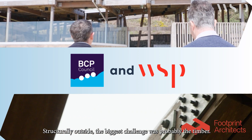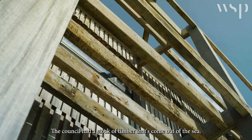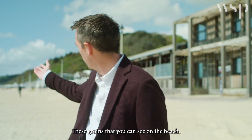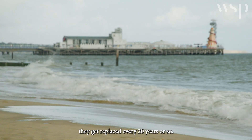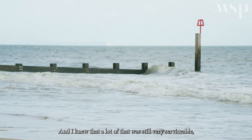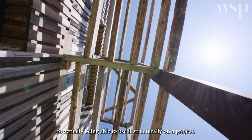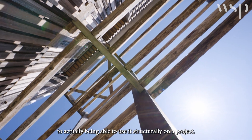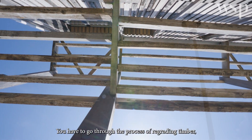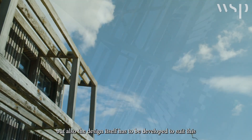Structurally, the biggest challenge was probably the timber. The council had a stock of timber that had come out of the sea — these groins that you can see on the beach get replaced every 20 years or so. A lot of that timber was still very serviceable, but it was quite a journey to get from a stockpile of timber to actually being able to use it structurally on a project. You have to go through the process of regrading the timber.